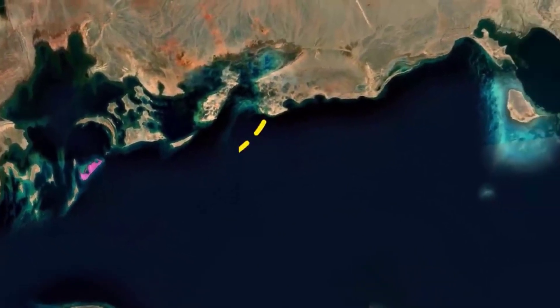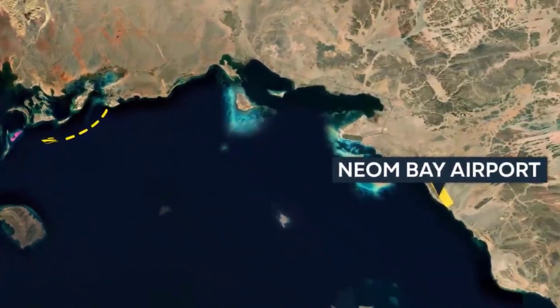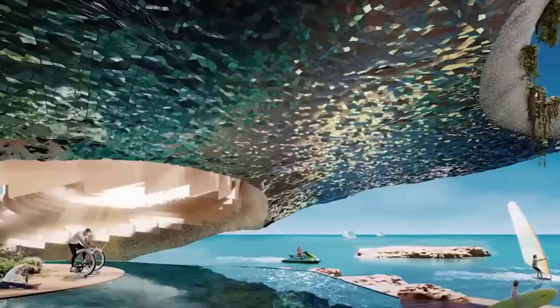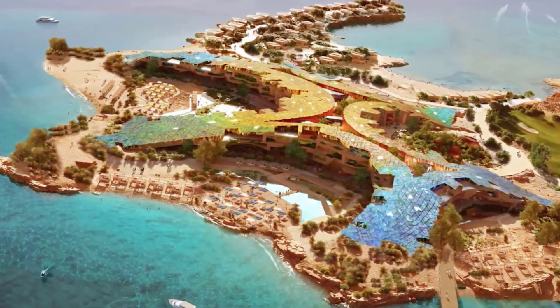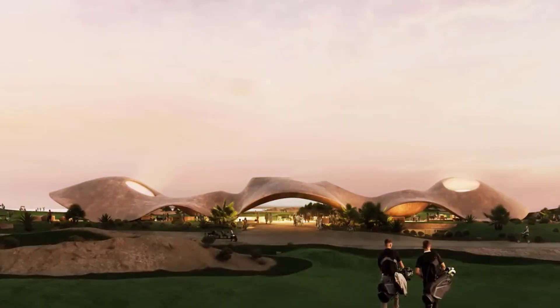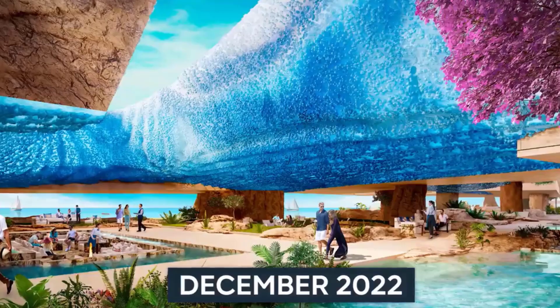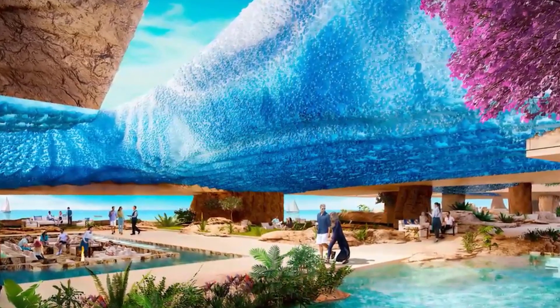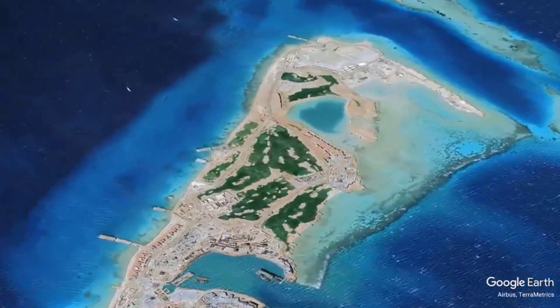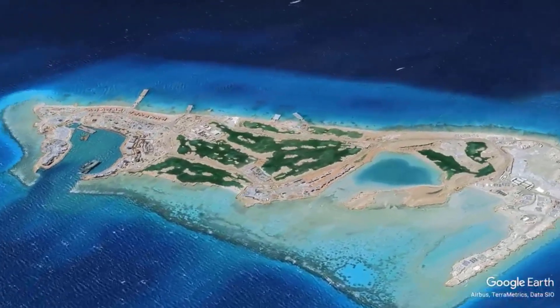The floating industrial port city of Oxagon, located near the west coast of the kingdom, is the fourth and last significant project in Neom. Oxagon is envisioned as Neom's commercial and industrial hub — a port city that serves numerous developing industries such as green energy, situated along one of the busiest shipping lanes in the world. By 2025, Saudi Arabia intends to open the port's first terminal with a $2 billion US dollar investment.